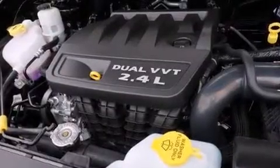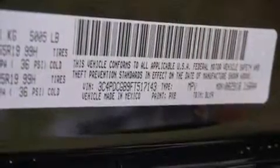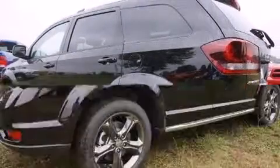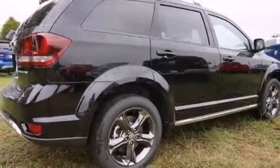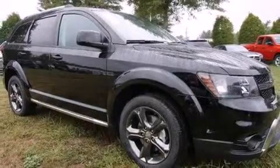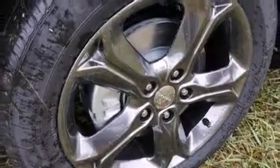Dodge ensures the safety and security of its passengers with equipment such as dual front impact airbags, front side impact airbags, traction control, brake assist, anti-whiplash front head restraints, ignition disabling, and four-wheel disc brakes with ABS. Electronic stability control ensures solid grip on the road surface no matter how challenging the driving conditions.